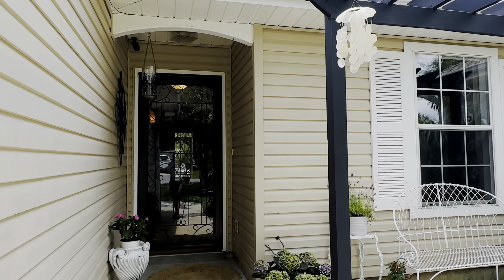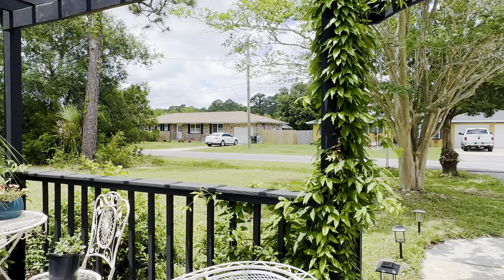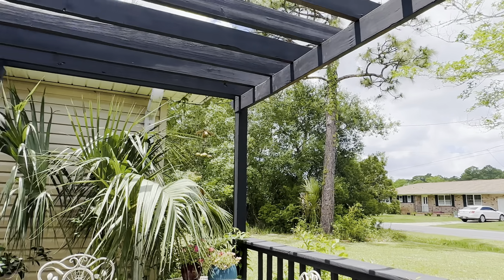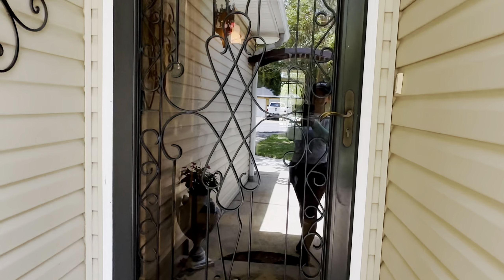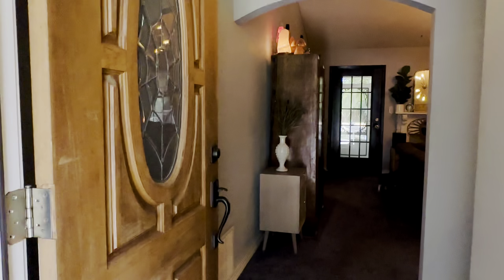We have a front pavered patio with pergola. There are tons of updates around this home that I'm really excited to show you. There's a gorgeous glass door allowing lots of natural light to come in.